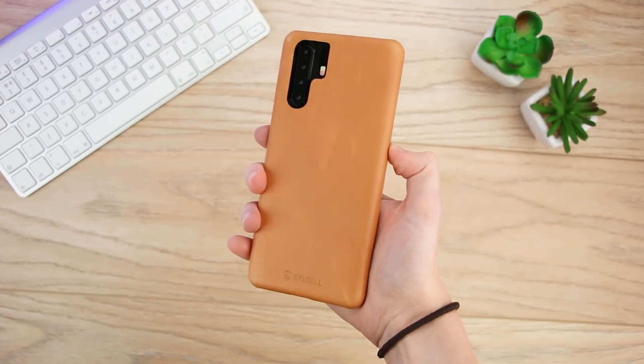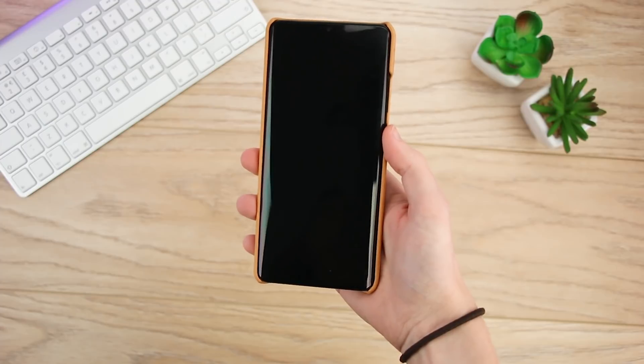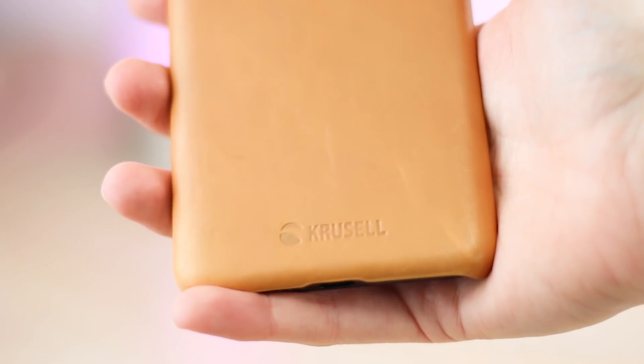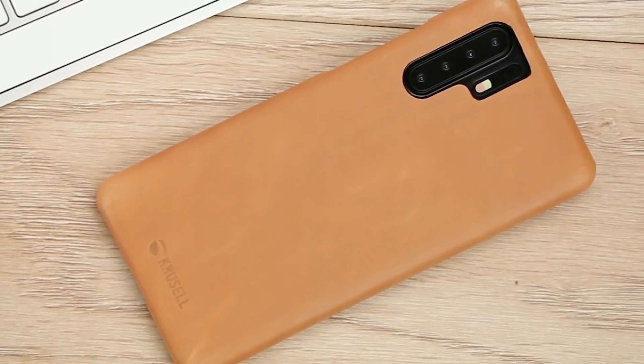Easily one of the more interesting options in our line-up, this is perfect for adding a stylish touch while keeping your phone in top condition. The durable and long-lasting design protects against knocks, drops and scratches, making it ideal for everyday use.